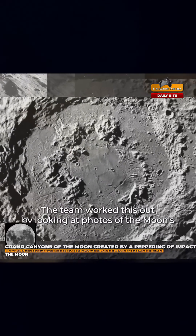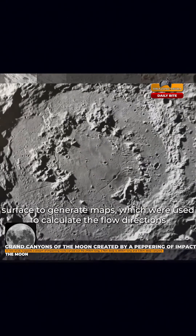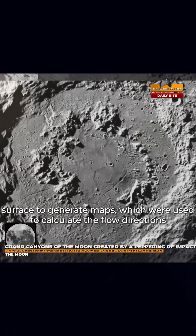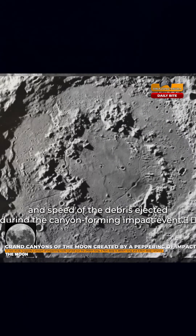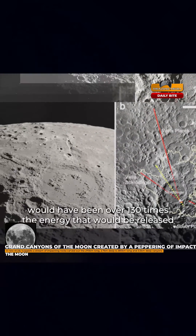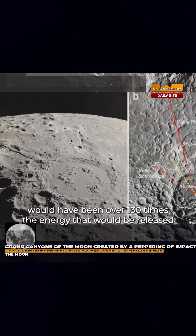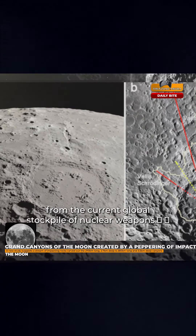The team worked this out by looking at photos of the moon's surface to generate maps, which were used to calculate the flow directions and speed of the debris ejected during the canyon-forming impact event. They add that the energy required to carve out these cuts would have been over 130 times the energy that would be released from the current global stockpile of nuclear weapons.